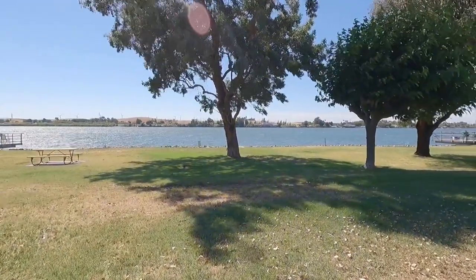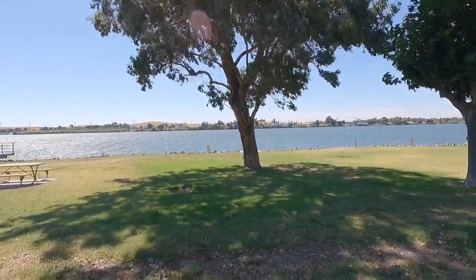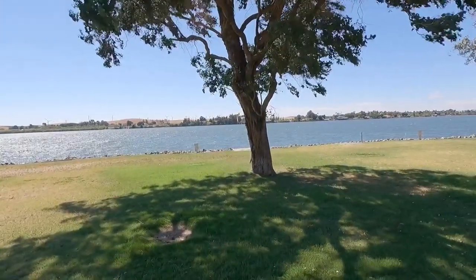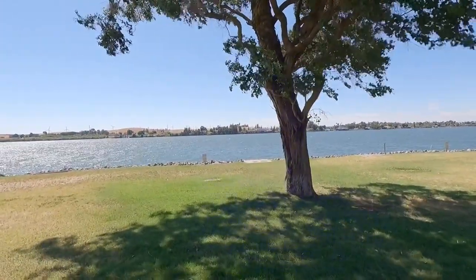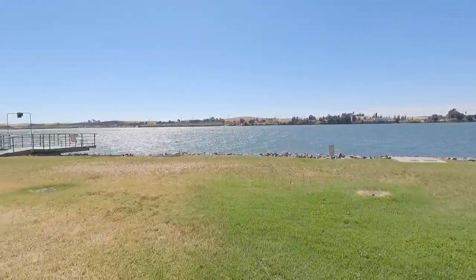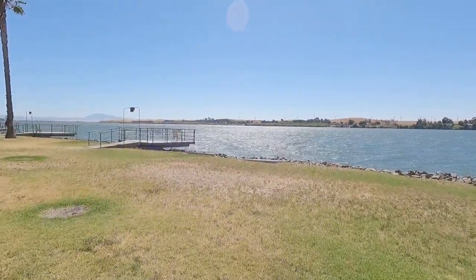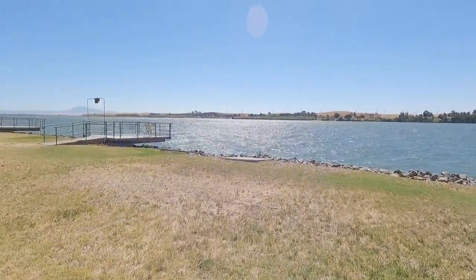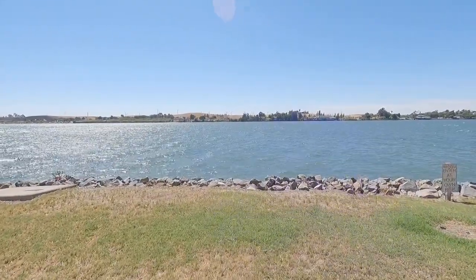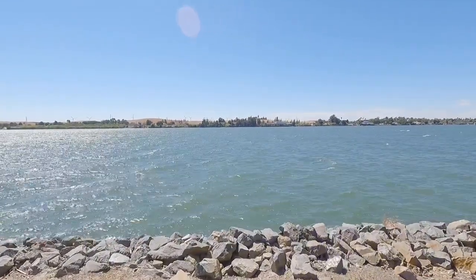We were able to get reservations. It's a little breezy but it's very nice — about 78 degrees. They have six lighted fishing docks where you can fish out here on the Sacramento River. It's an adults-only park so it's pretty quiet, and we're here on a busy weekend.